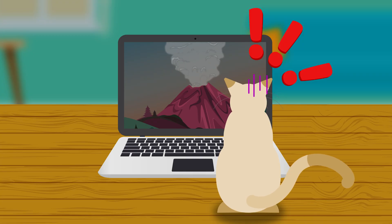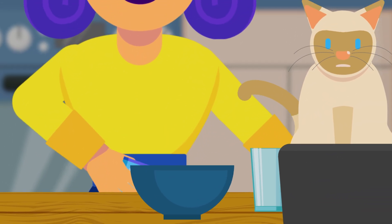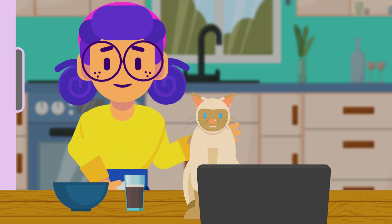Were you scared? Esty comforts her scared cat, but it seems like Esty is preparing to do something. What's with all the things on the table? Oh, I know — I have a clue what she's trying to do. She's trying to demonstrate to her cat a volcanic eruption.